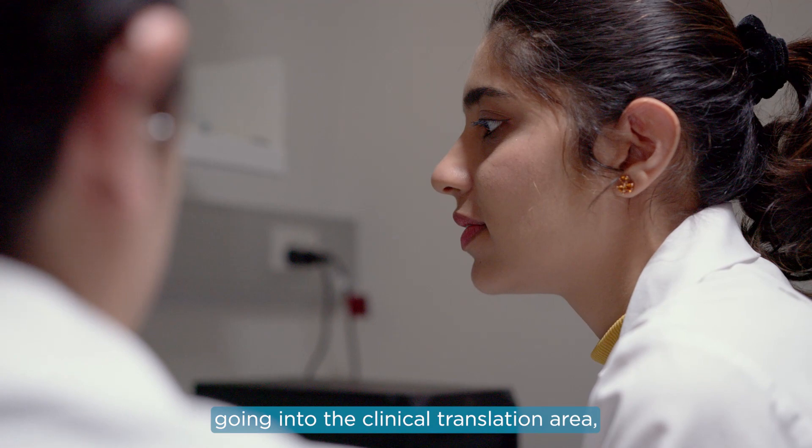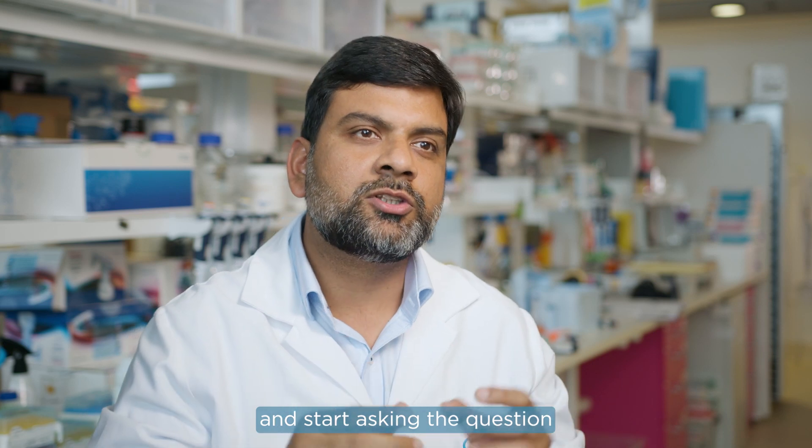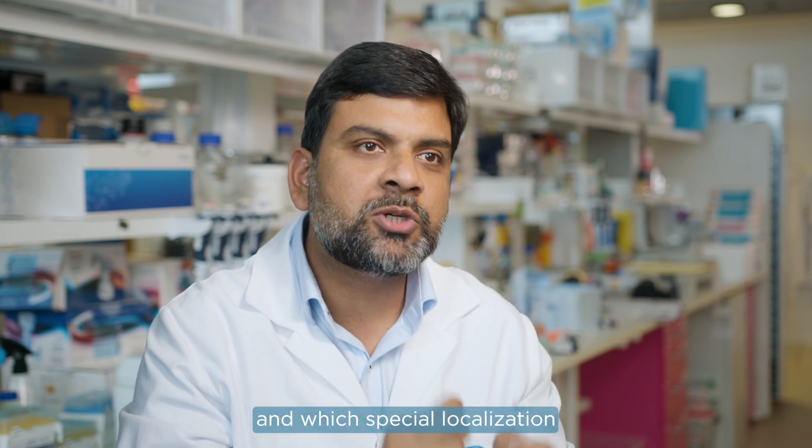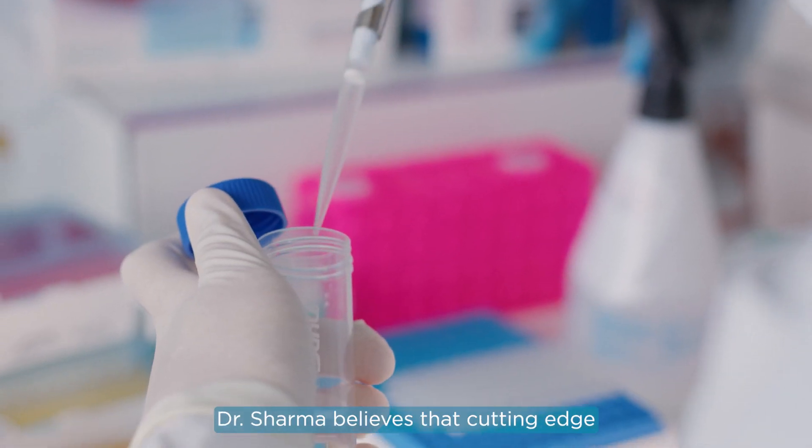With the help of BGI's technology, we have started moving into the clinical translation area where we are collecting samples from patients and asking the question: which cell types are present in which spatial localization, and how are they important for the response to immunotherapy in the clinic?